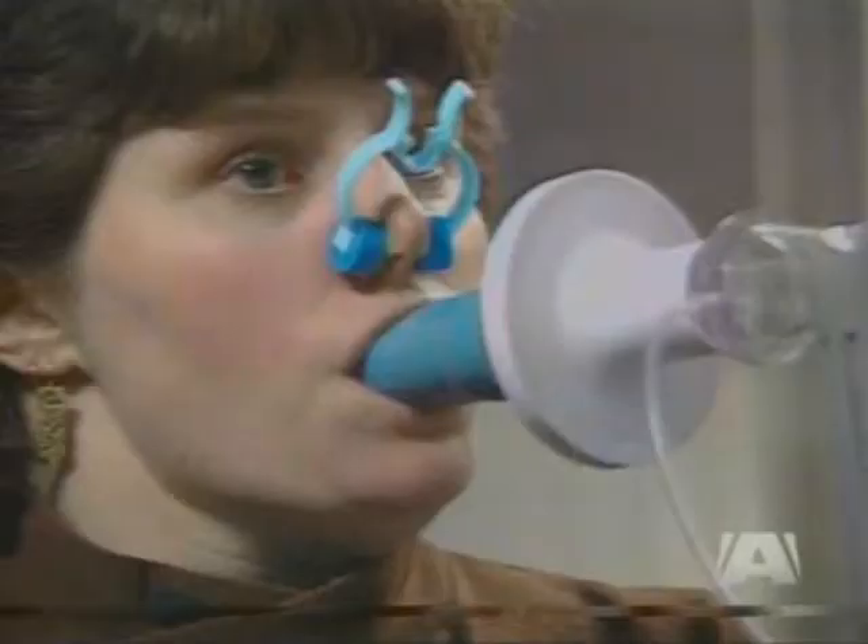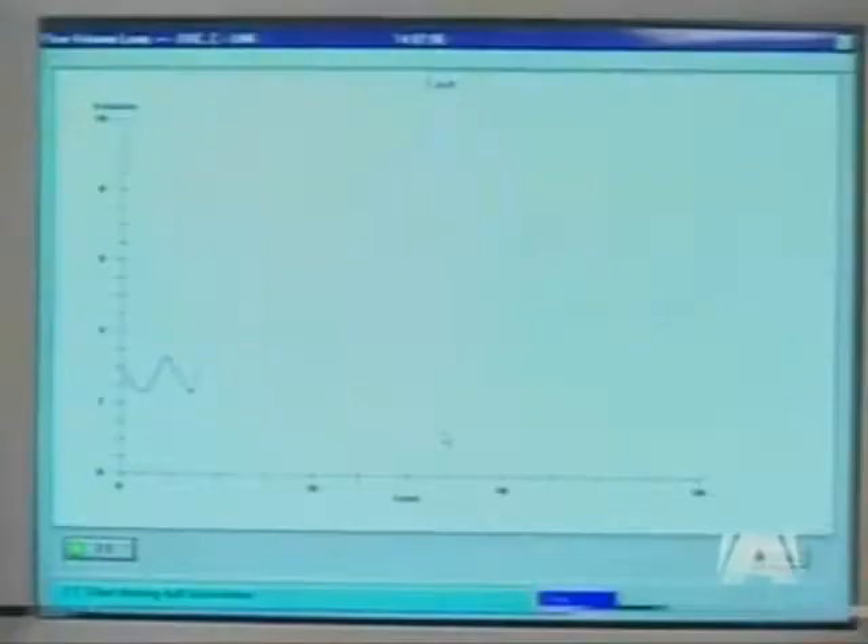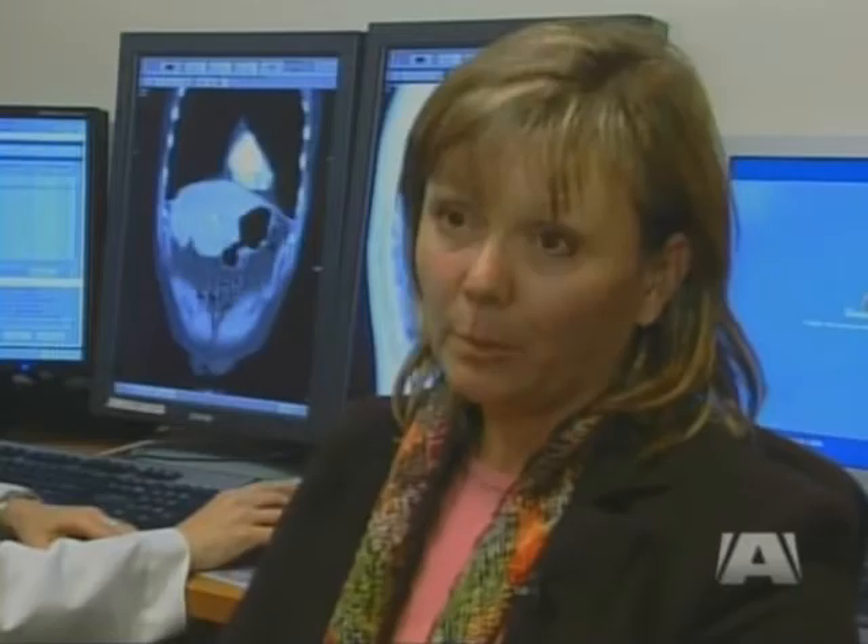Conventional COPD diagnosis uses spirometry as a front-line test for lung capacity. It's useful, but there's a lot going on in damaged lungs. Our tool digs deeper, right into the lungs, and tells you what's going on in specific regions of the lung, in terms of how much tissue destruction and how much airway obstruction there is.